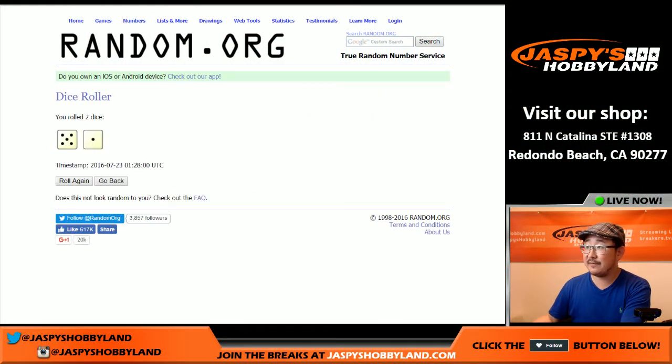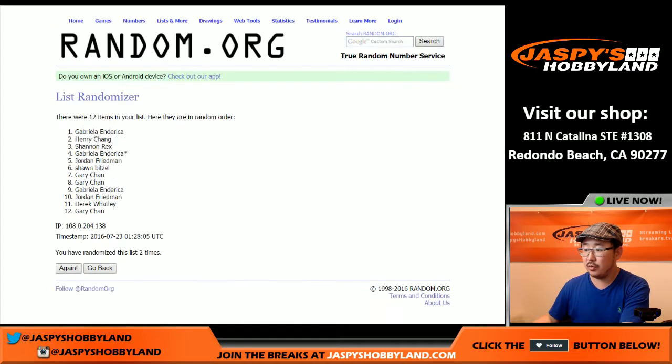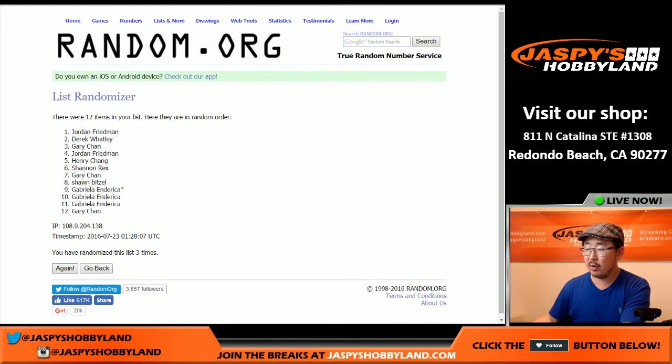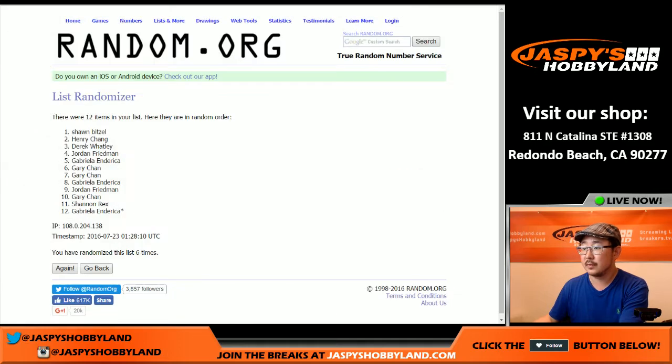To randomize that list, five and one, six times: one, two, three, four, five, and six. So there it is — Sean, you have pack one; Gabriella, pack 12; and everybody else in between.